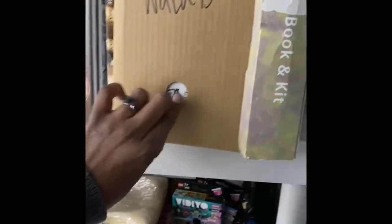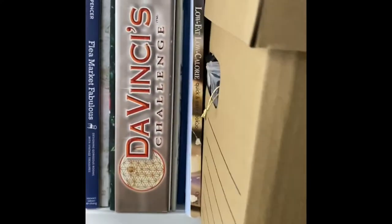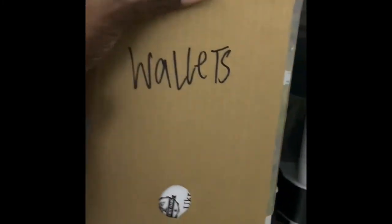I also got these boxes from the dollar store — they're just like little folded attached-lid boxes. And this one says wallets.